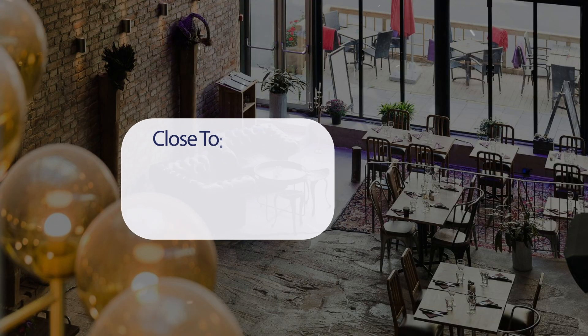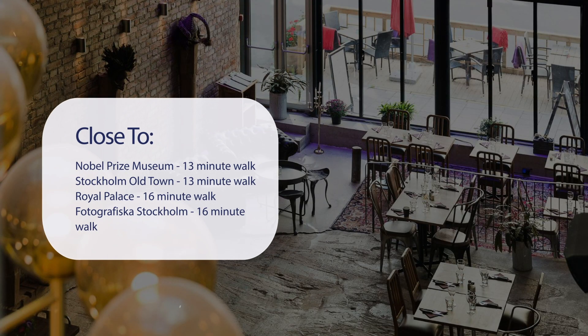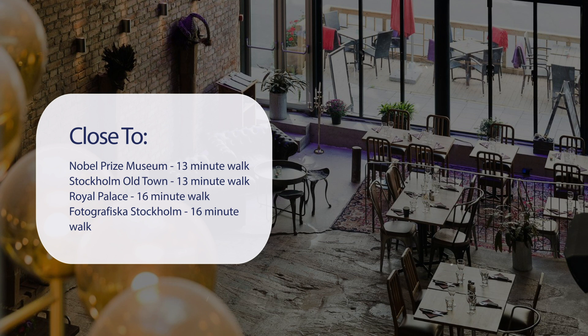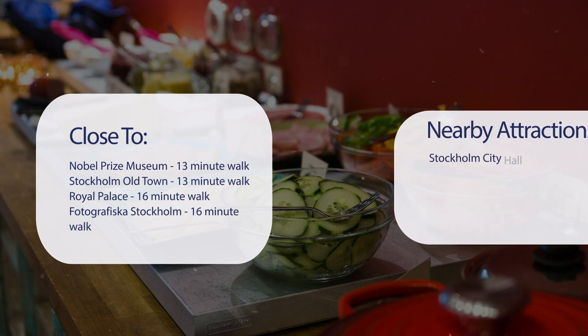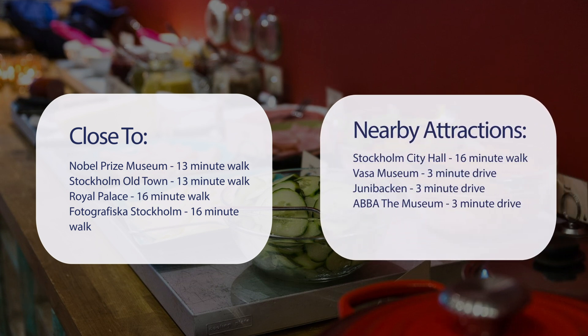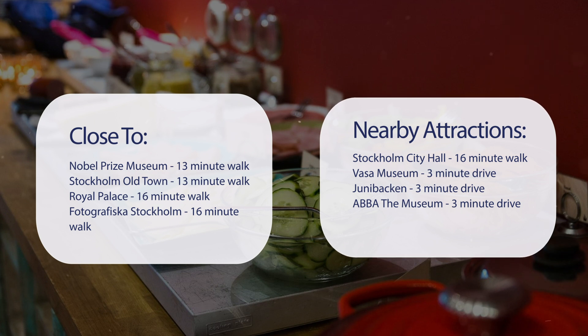It has a pretty good location. It's pretty close to the Nobel Prize Museum — 13-minute walk. Stockholm Old Town — 13-minute walk. Royal Palace — 16-minute walk. Fotografiska Stockholm — 16-minute walk. And also close to attractions like Stockholm City Hall — 16-minute walk. Vasa Museum — 3-minute drive.